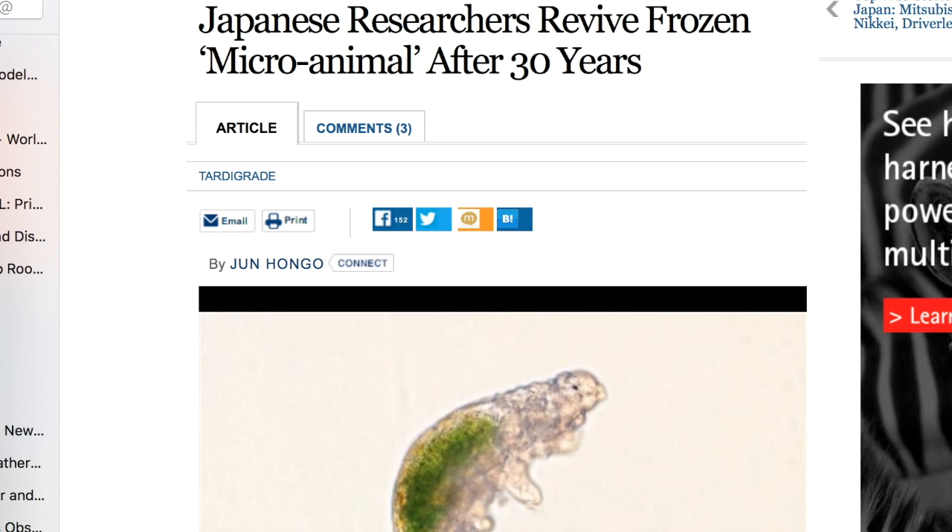Top news includes a super cool story about tardigrades. The little creatures that survived space conditions in 2007 survived a 9-year freeze, and now a 30-year freeze after being yanked from Antarctica. It must have been impregnated 30 years ago before it was frozen, because it has now laid eggs, almost all of them hatched, and there have been no documented anomalies in any of the children.